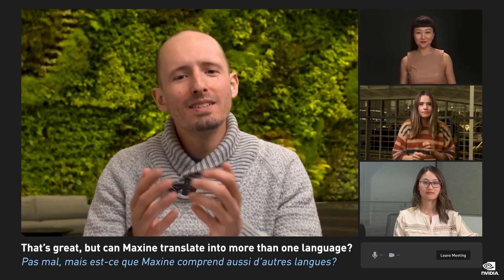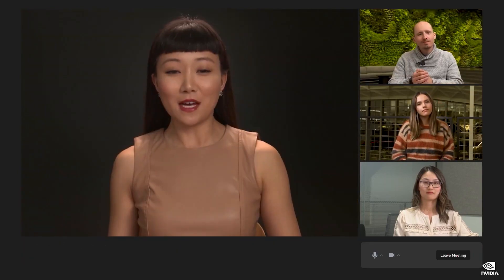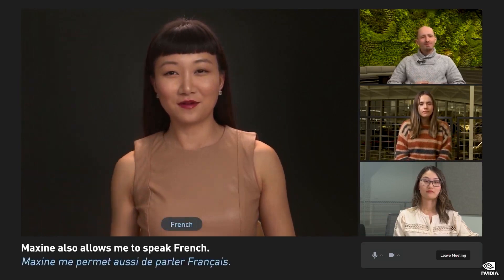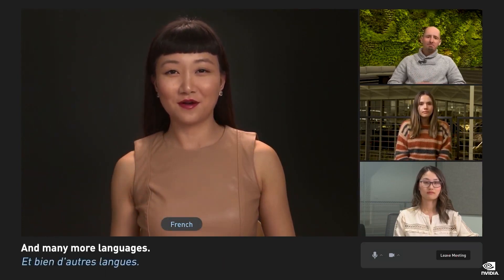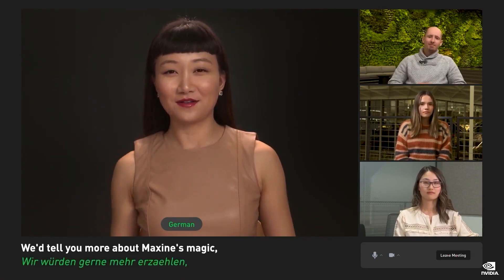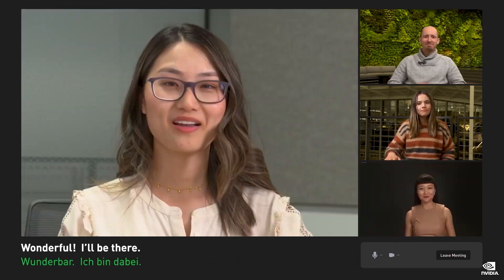[In French]: Not bad — but does Maxine also understand other languages? Oh, yes, absolutely. Maxine also lets me speak French and many other languages. [In German]: They want to tell you about the magic of Maxine, but you'll have to be patient until next time. Stay tuned so you don't miss anything. Wonderful — I'm in.